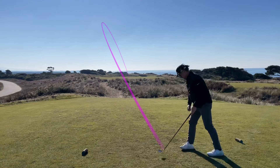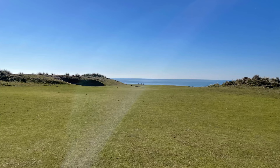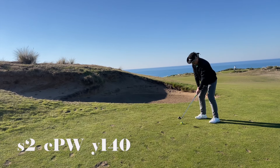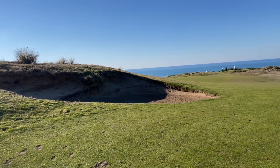My annual trip down to Bandon has always been on the week of or the week before Thanksgiving. And as you can see, on the Oregon coast in November, the weather is absolutely horrible. That's the ocean reveal that everyone talks about, and this is the reveal of me getting pretty lucky with the pitching wedge.